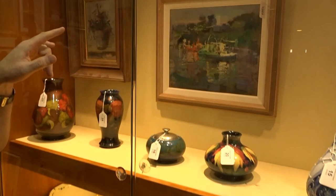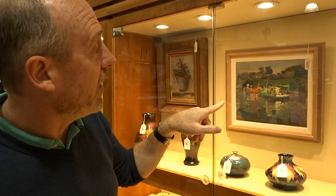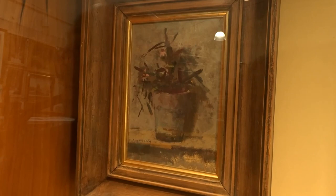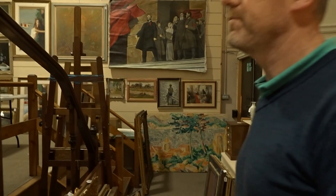Here we have two paintings by Fred Cumming, who is a local artist and one of the most important British landscape artists of the 20th century. He lives near here. This is a scene at Hyde — an oil painting — with an estimate of eight to twelve hundred pounds. The other is also by Fred Cumming, estimated at least six to eight hundred. We also have a whole collection of Russian art this time — some large pictures including Lenin on the wall, and various others, all from a local collector.